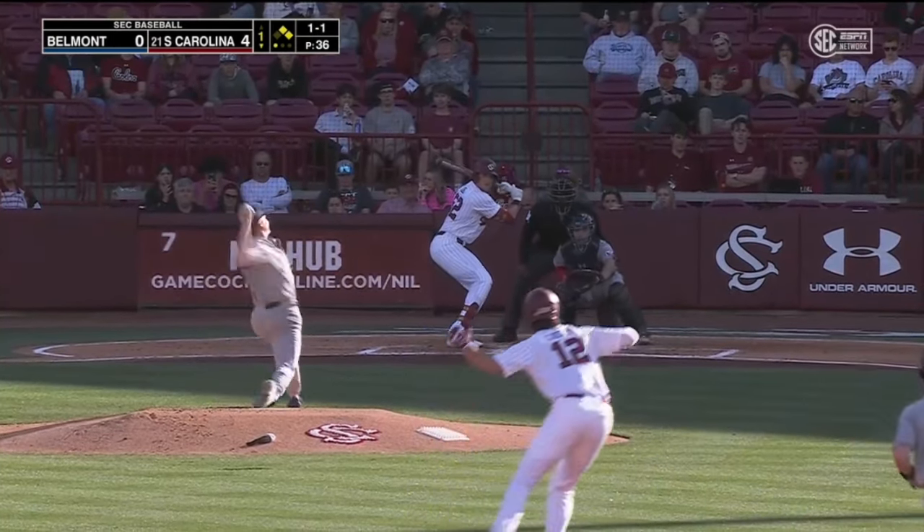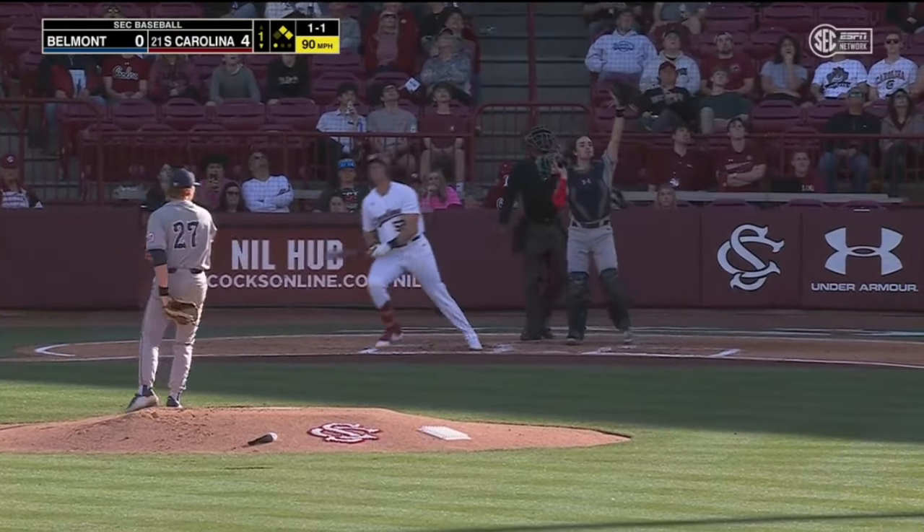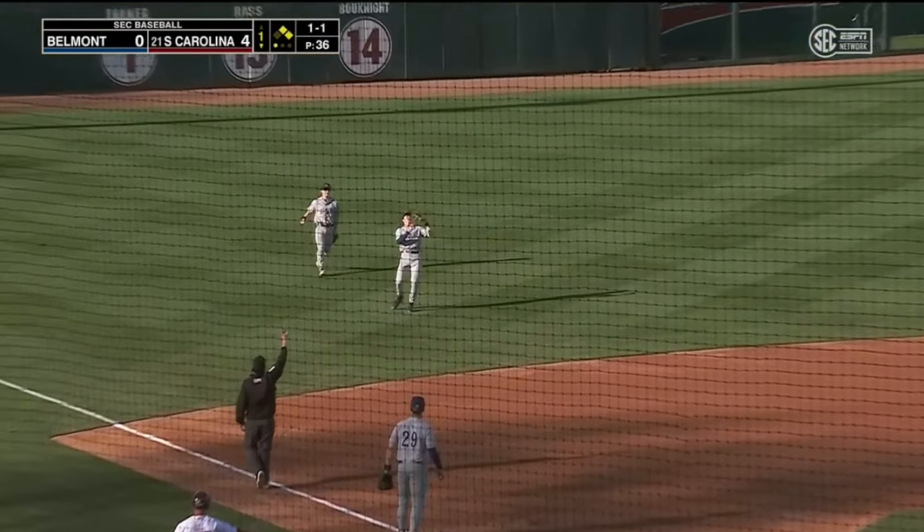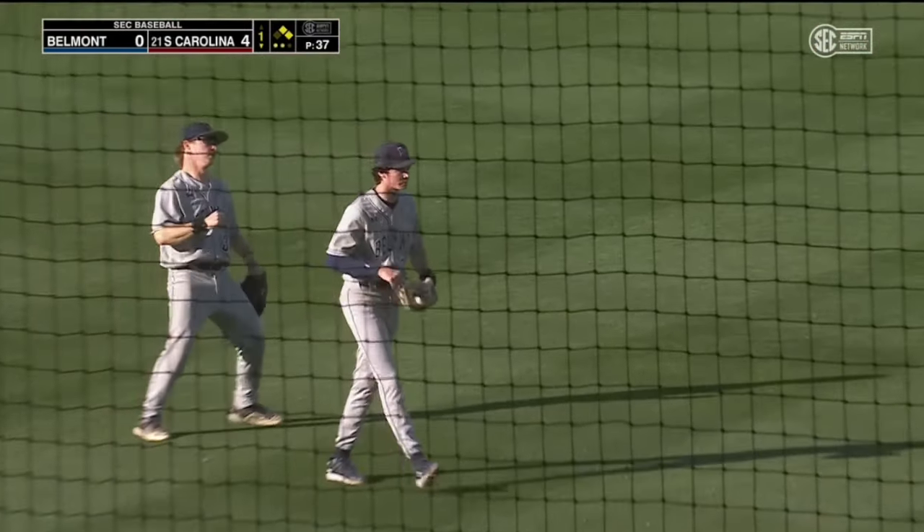Sunday — his first hit of the season. High fly ball, shortstop Daniel camps under it. He makes the play. Two away.